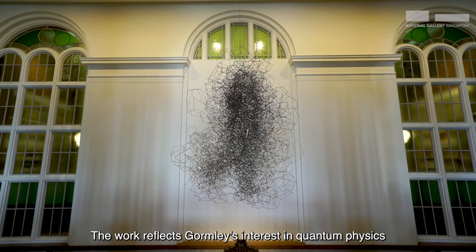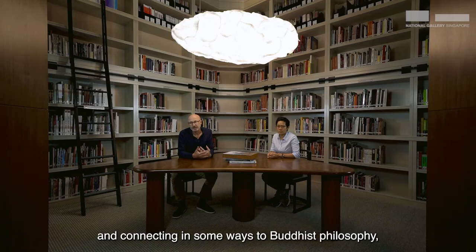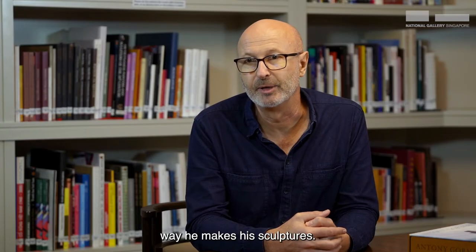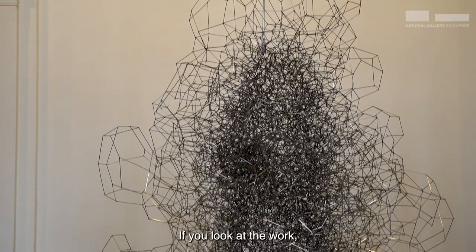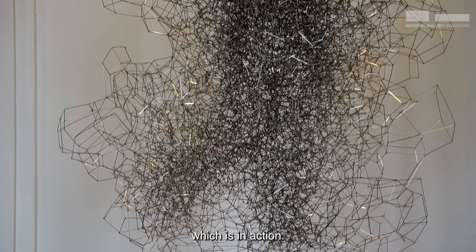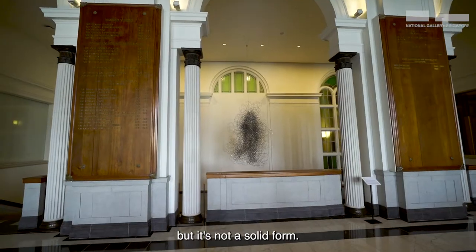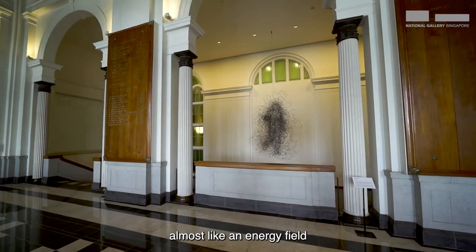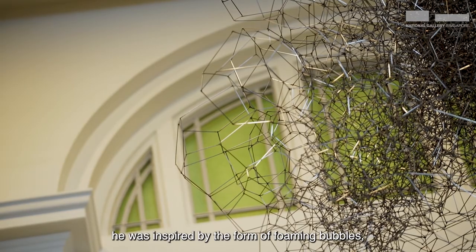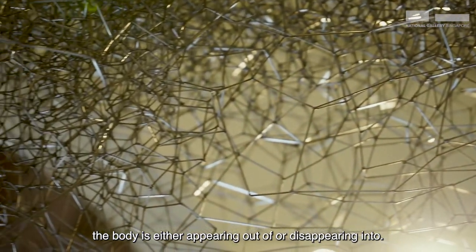The work reflects Gormley's interest in quantum physics as a meeting of mind and matter, connecting in some ways to Buddhist philosophy, which inspired him as a young man and continues to inform the way he makes his sculptures. If you look at the work, you can see the form of a figure based on Gormley's body, which is in action — sort of walking in space, but not a solid form. It's like Gormley tried to create it almost like an energy field, inspired by the form of foaming bubbles, which create a matrix in which the body is either appearing out of or disappearing into.